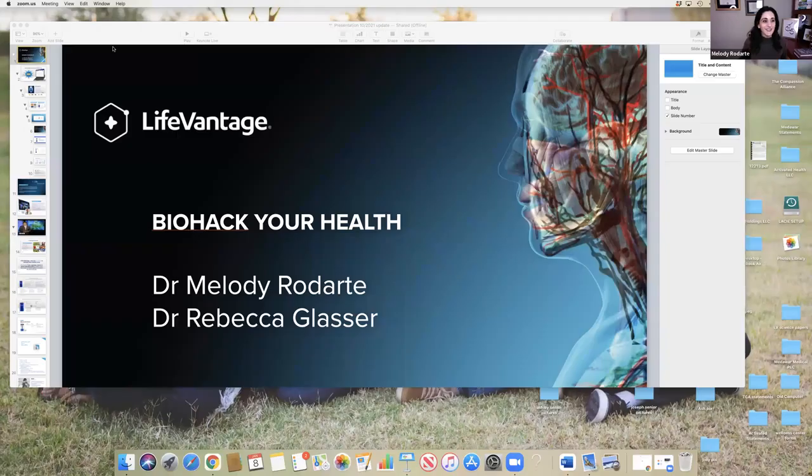I've been a plastic surgeon for 21 years. I've been with LifeVantage for 10 years and also serve on the scientific advisory board for the company. We're so excited to share this information with you today. Let's share our screen and get started.